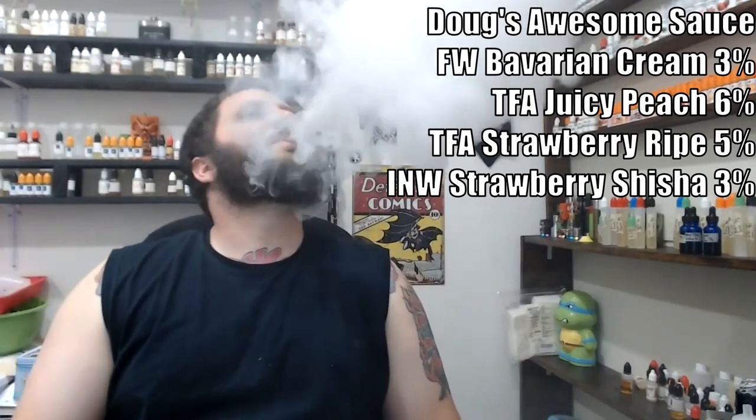Yeah, just a really nice rounded strawberry and peach cream — really good and definitely an all-day vape for sure. Great job Hammer Jag, I really dig it. I'll go ahead and give it a four and a half out of five.